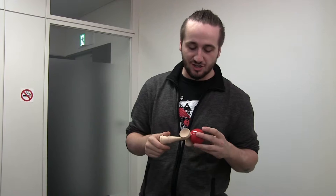Hello, everybody. My name is Tyler and today I'm going to show you a traditional Japanese toy known as the Kendama.